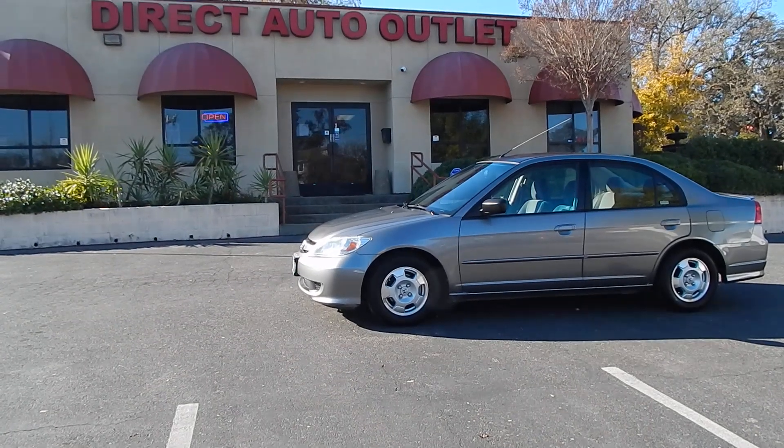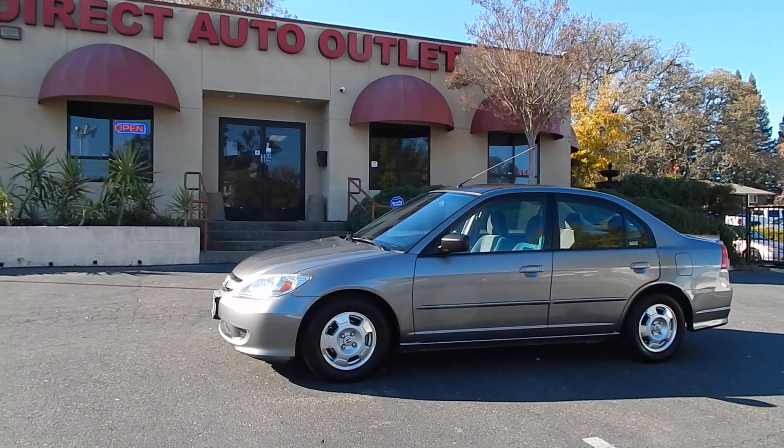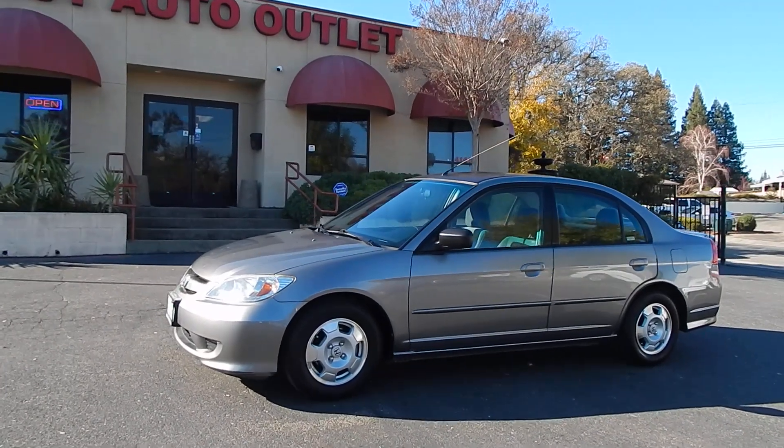Good afternoon folks, Ari here from Direct Auto Outlet in Fair Oaks, California. I have this gorgeous 2004 Honda Civic Hybrid for you today.